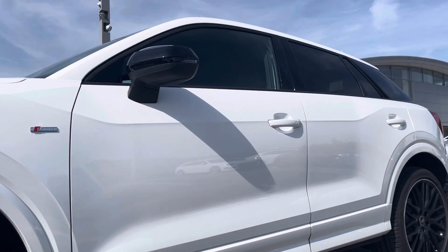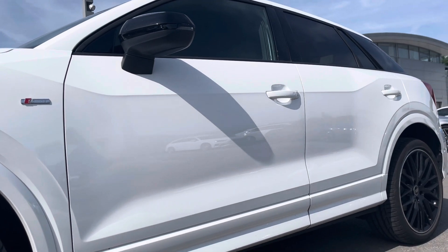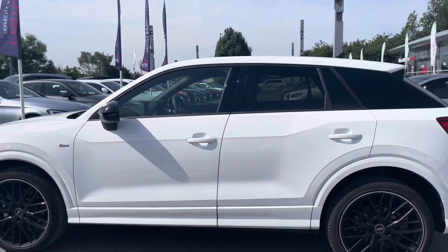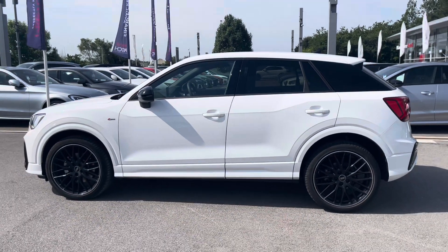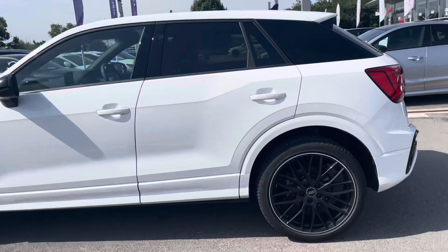We have the contrast door mirrors on this car in Mythos Black and they are folding, electrically adjustable and heated with auto dimming and integrated LED side indicators. The heated option is really handy for those winter months as it just means you don't have to get out of the car and defrost them yourself on those cold winter mornings.